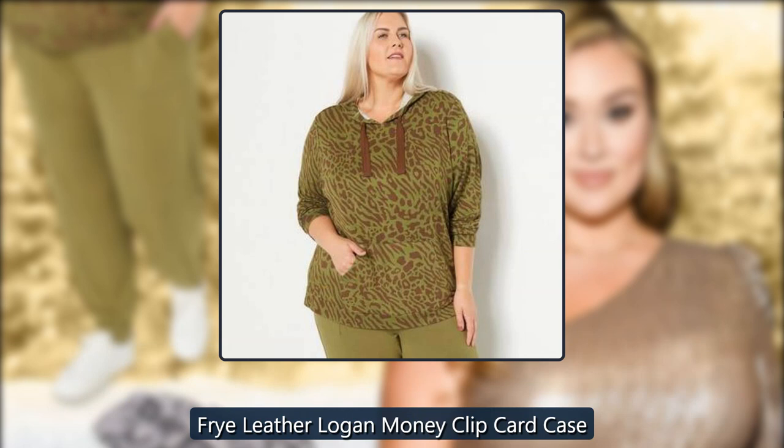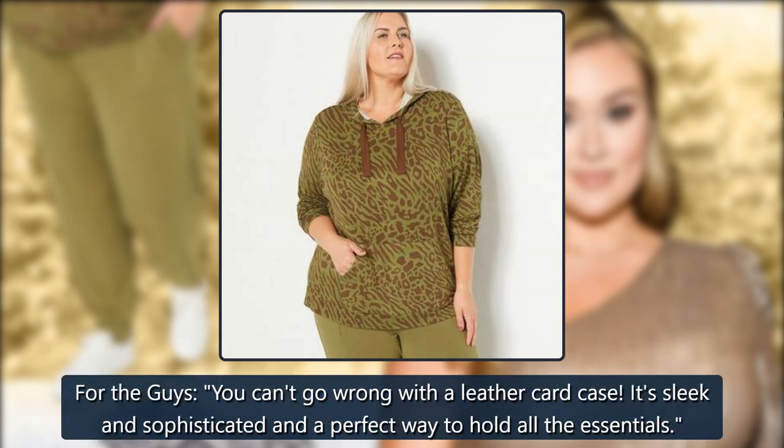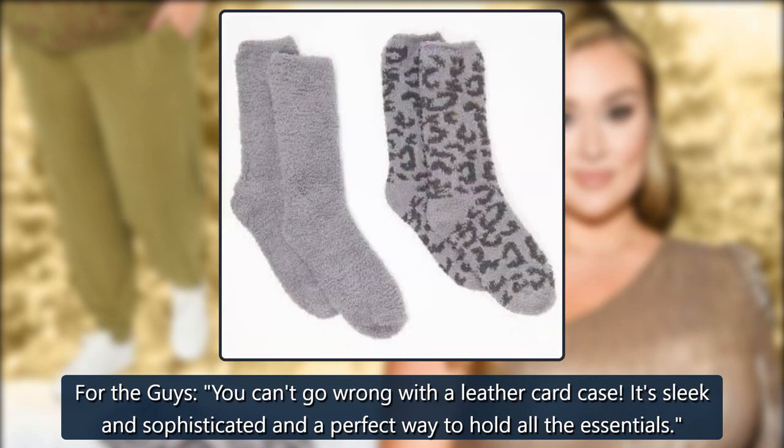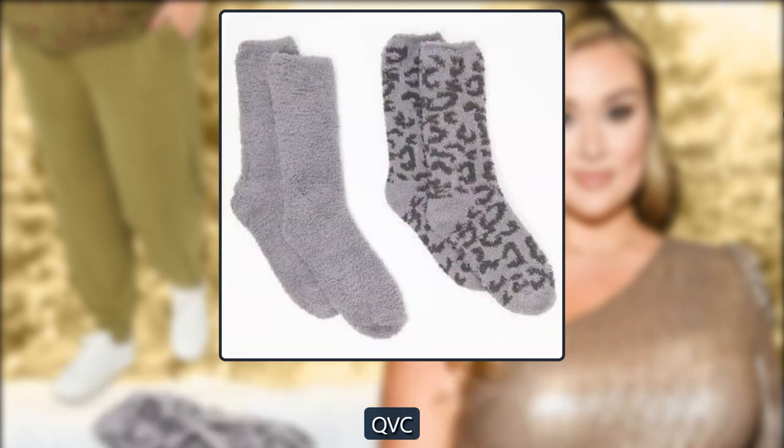Fry Leather Logan Money Clip Card Case: 'For the guys, you can't go wrong with a leather card case. It's sleek and sophisticated and a perfect way to hold all the essentials.' $98 at QVC.